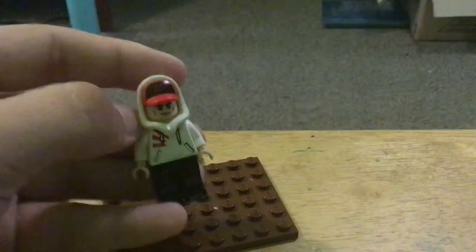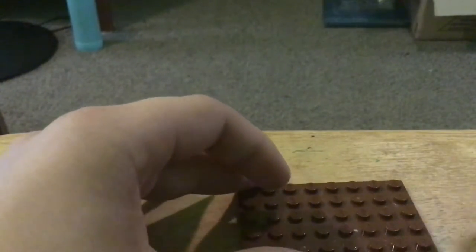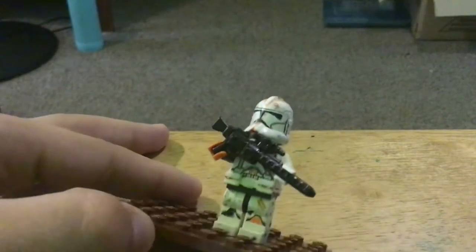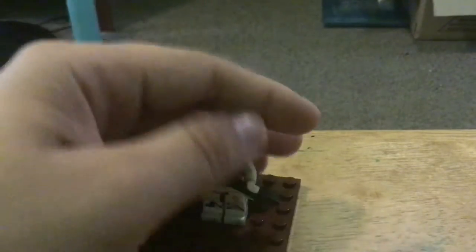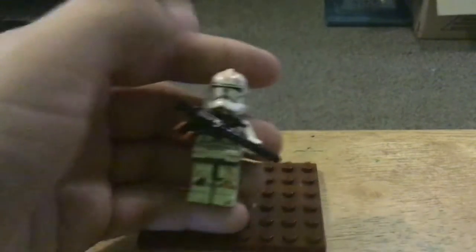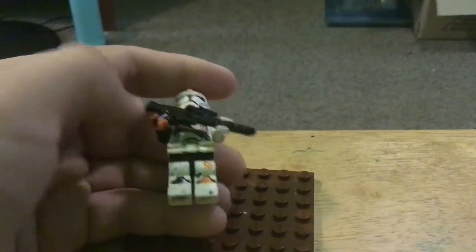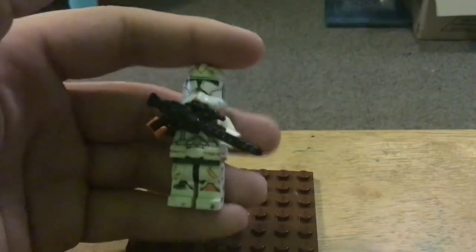I think it would be better without the hat though. In the 8th spot, I have a custom clone trooper. You don't want to know what those marks are — it's not good. I gave him a blaster rifle light, and my scout trooper from... an Imperial scout trooper from last video.